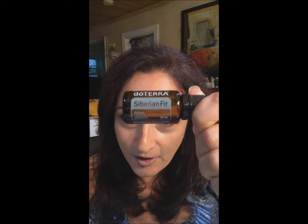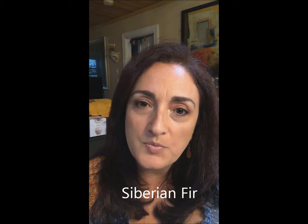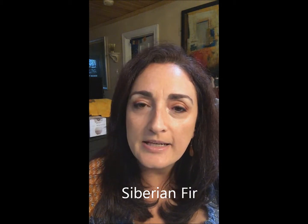Hi everyone, I'm going to talk about the new oils and I'm going to start with Siberian Fir. This video is just going to be about Siberian Fir, which is actually going to replace White Fir. If you are in the US, White Fir has been sold out, and if you are in Europe you still have access to White Fir — if you want to stock up, go ahead.